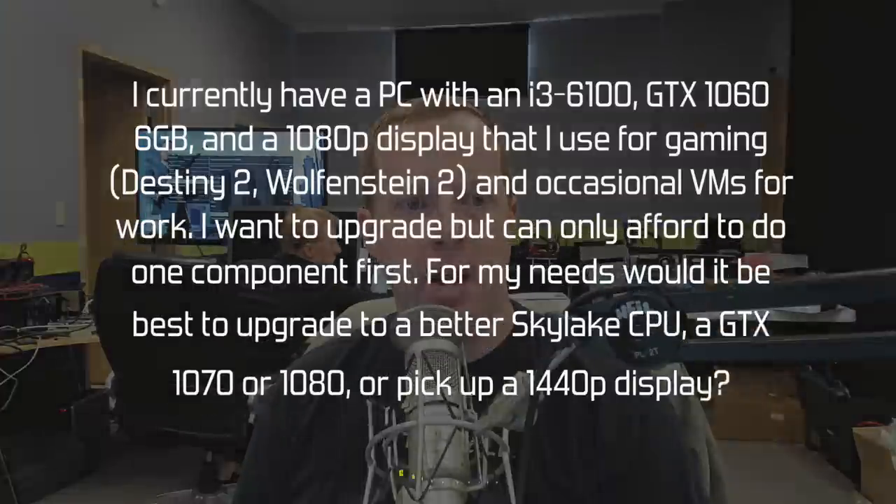Hey everybody, welcome to the PC Perspective mailbag — we're going to call this the holiday edition, even though there are zero holiday-themed questions or answers in the show. It's close to Christmas; Ken's behind us doing some benchmarking. It's not a super-secret graphics card — I can tell you what it is. Let's go ahead and jump into things.